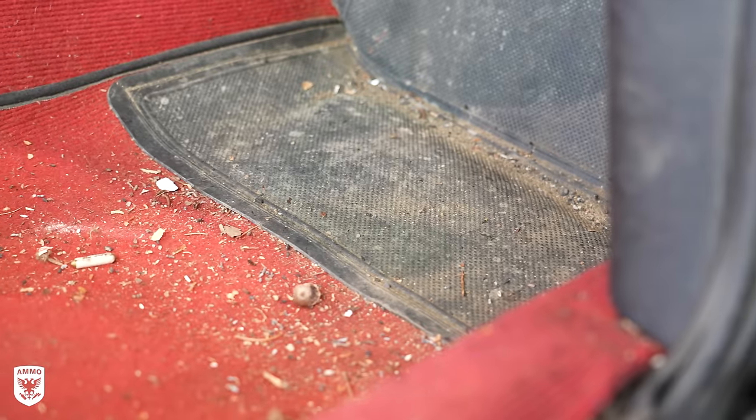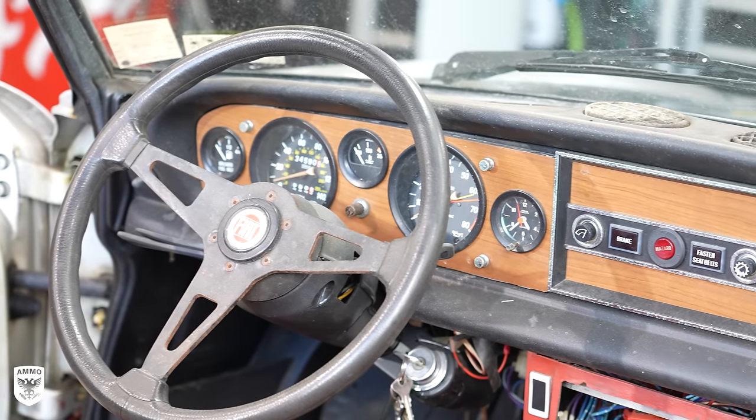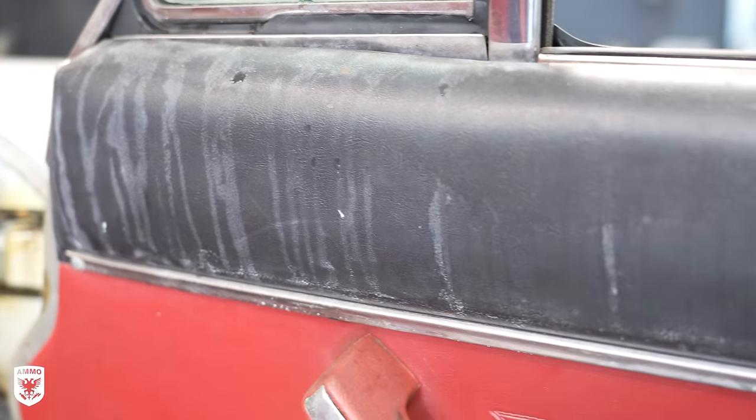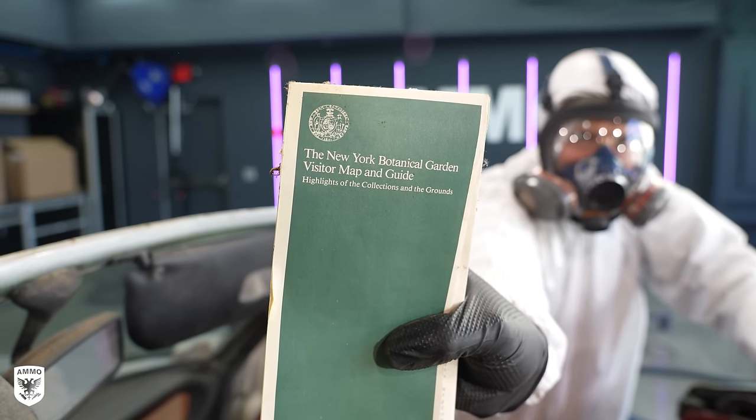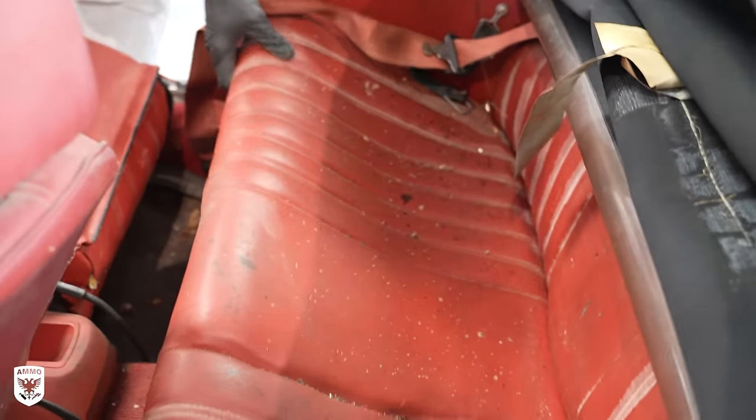As you can imagine, the inside was moldy — white little spots everywhere, covered in mice poop, dusty and just grimy from decades of sitting in the garage. The first thing I did was remove everything on the inside including the seats, just to try to find where the nest might be.